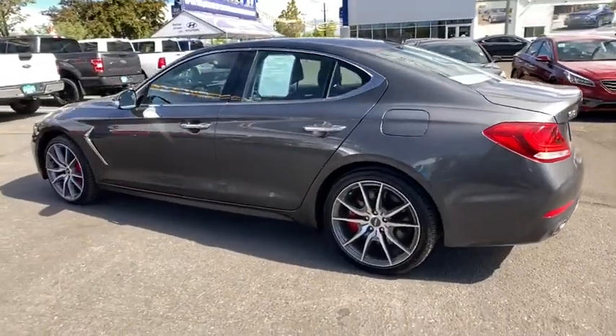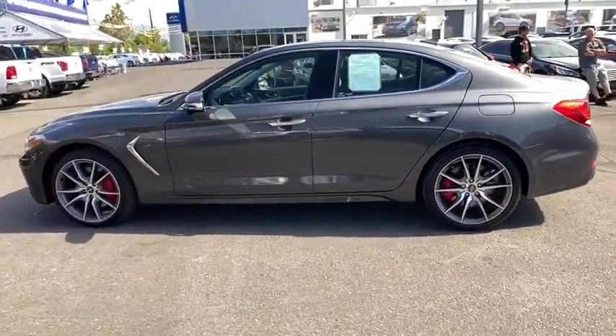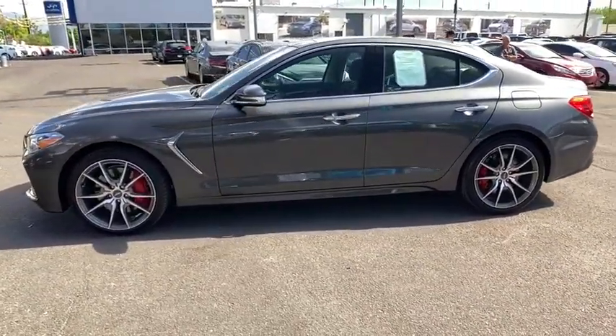This vehicle has less than 6,000 miles. Here are some of this vehicle's great options: power liftgate,